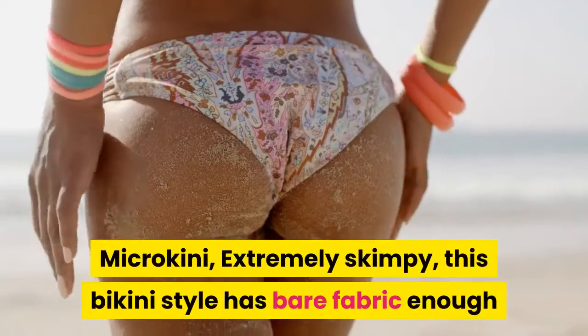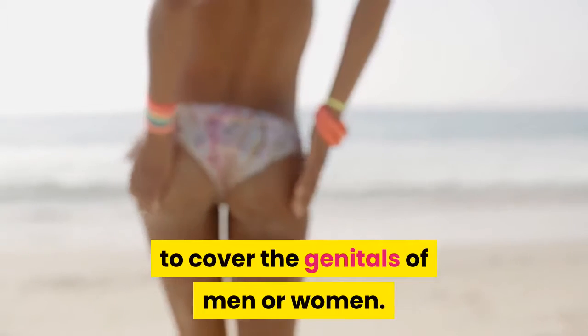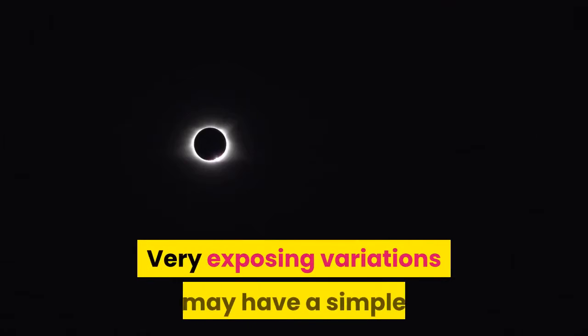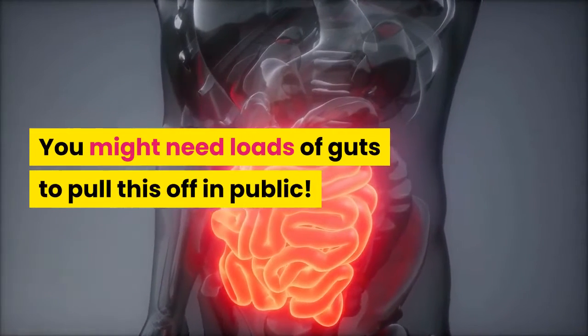Micro-kini — extremely skimpy, this bikini style has bare fabric enough to cover only the genitals of men or women. Very exposing variations may have a simple thread to keep things covered enough. You might need loads of guts to pull this off in public.